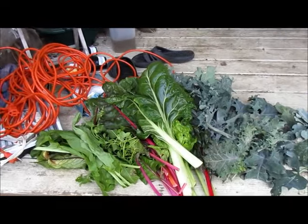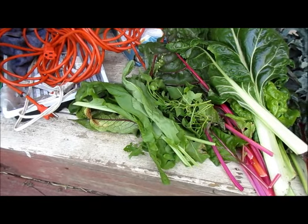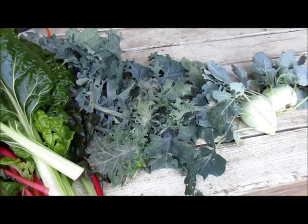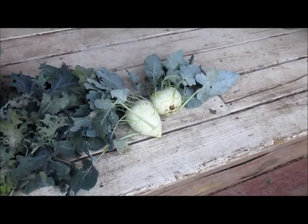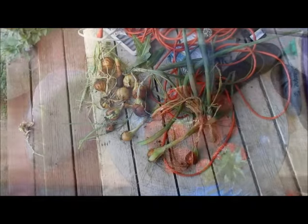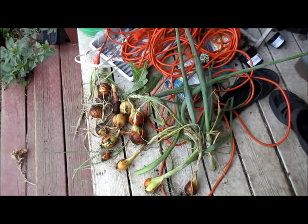This is the rest of today's harvest so far. I've got some blood ring sorrel, regular sorrel, and French sorrel, some bright lights and regular Swiss chard, some red Russian kale, and a couple of kohlrabi. Today I also got a bowl full of strawberries from the garden.